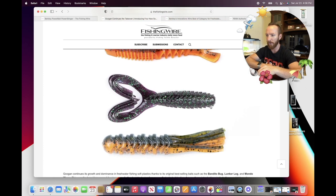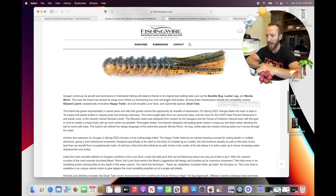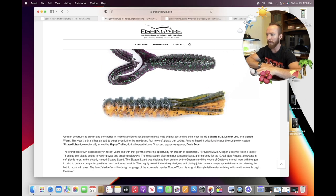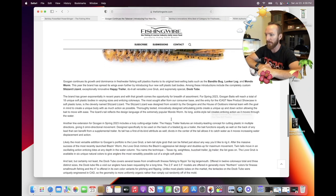Third is the versatile Love Grub — a twin-tail style grub. Love that plum color. And fourth is the supremely special Dube Tube. For smallmouth fishing on a regular basis, this would be a heavy hitter. I don't fish many tubes, but when I do I prefer a high quality one — and that's exactly what this looks like. I like that there are tons of individual legs for more movement on the drop, and all those extra ribs provide more water displacement and vibration as it falls.